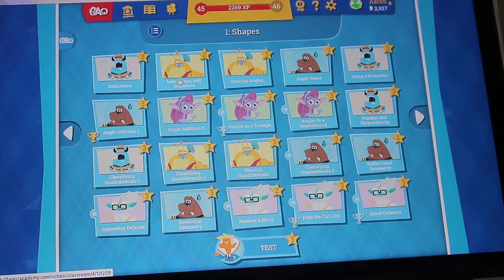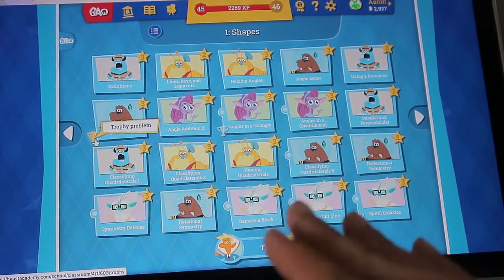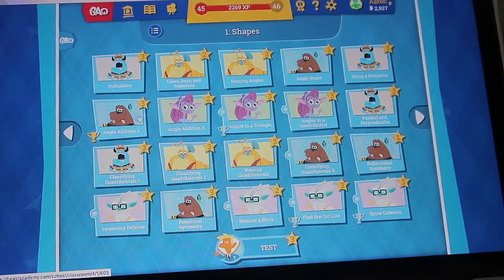Here you can see the stars my son earned — 3 here, 2 here, and 1 over here. By earning 1 star, your child is showing that they understand the lesson; 2 stars shows they really get it; and 3 stars means they even understand the most difficult sections surrounding the topic. Some problems also have a trophy that your child can earn by getting 3 stars.